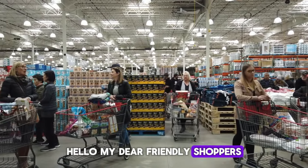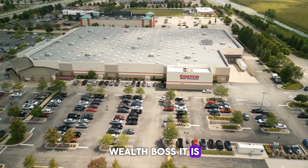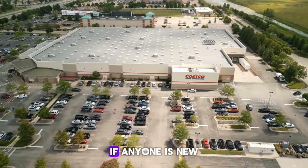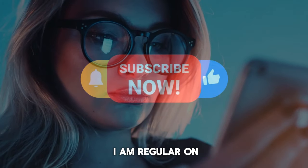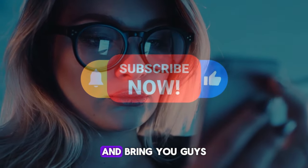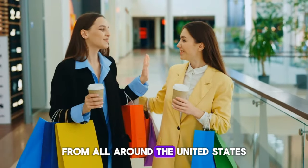Hello, my dear friendly shoppers. Welcome back to my channel Wealth Boss. It is nice to see you guys back. If anyone is new, please consider liking this video and subscribing to my channel. I'm regular on this channel and bring you guys the latest deals and offers at different stores from all around the United States.